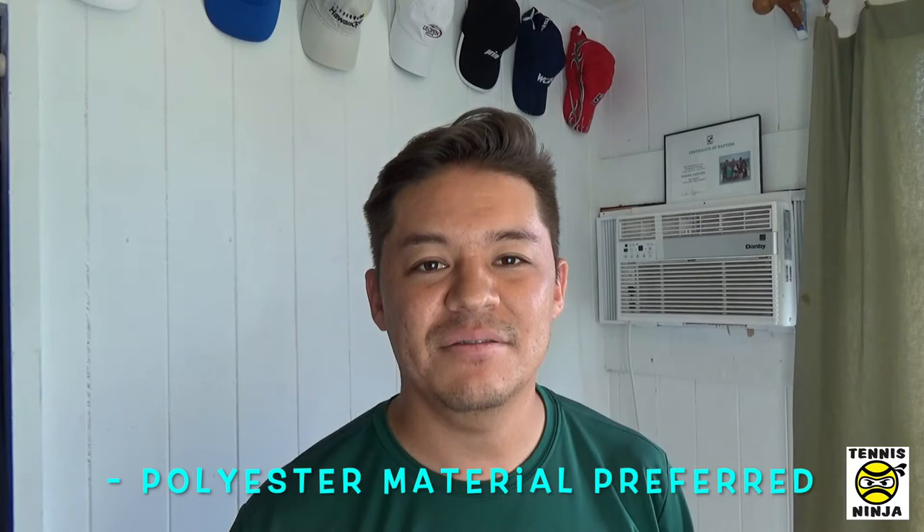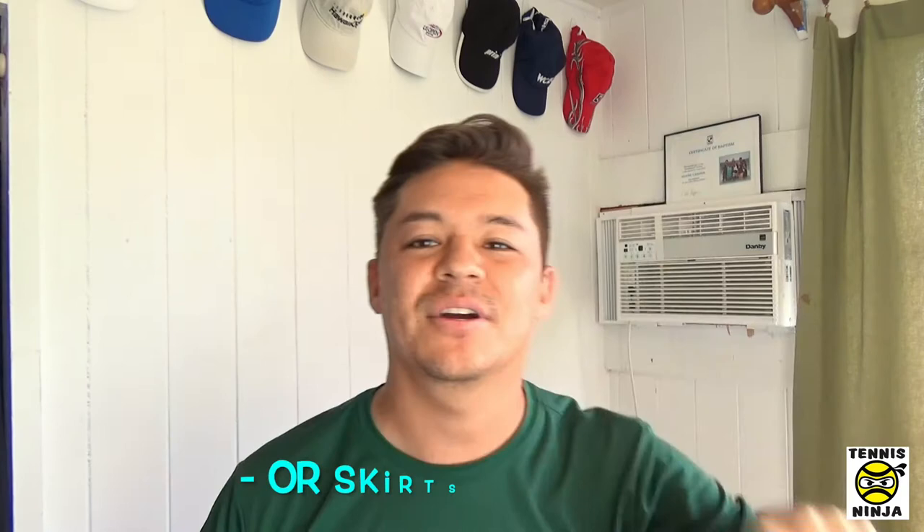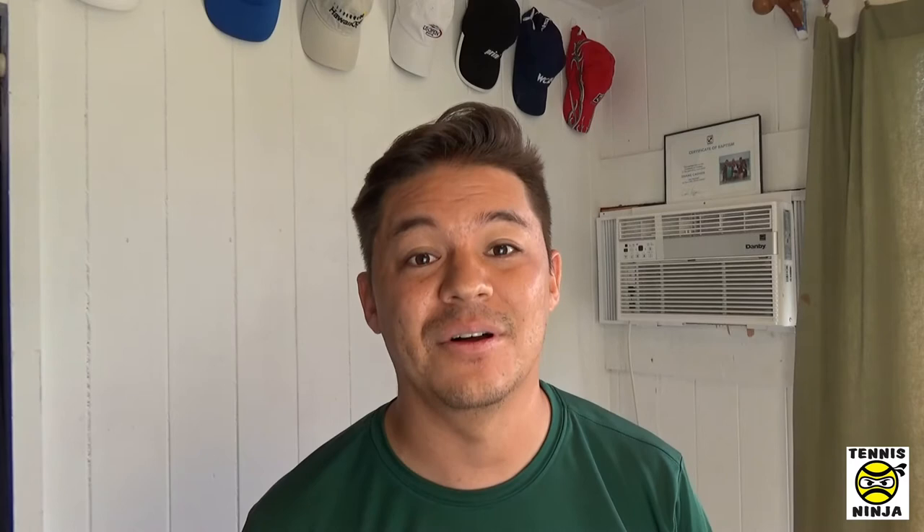Number four on my list is athletic clothing, a.k.a. dry-fit material. It gets hot out there and it can get humid at times, so I recommend a dry-fit material shirt, pair of shorts, and maybe even a hat to keep yourself cool. They're a lot lighter material, so when you perspire, the water is not going to sit in your shirt and weigh you down. You'll have moisture-wicking capability — as you run, air flows through your shirt much easier than cotton, drying the shirt off as you move, keeping you cool and light on the court so it feels like you can still move like a dove in the fourth or fifth set.